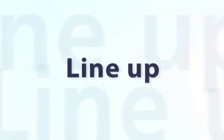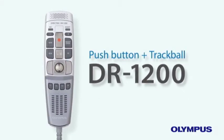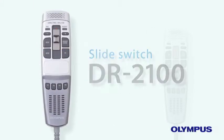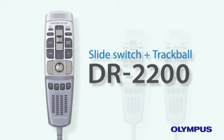Lineup. Push button and trackball DR1200, slide switch variants available across the product range.